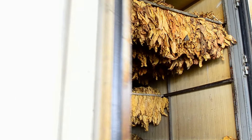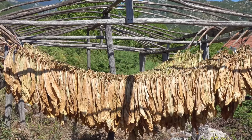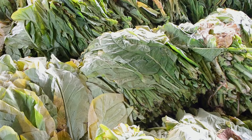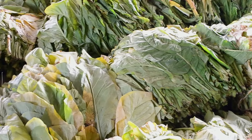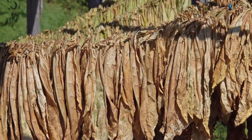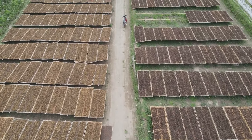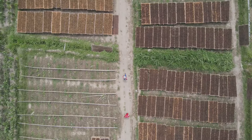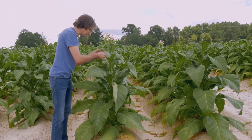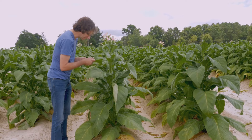The curing process is an art form — a delicate dance of heat, air, and time. Inside the barns, the air is thick with the sweet, earthy scent of drying tobacco. The leaves gradually lose their moisture, their color deepening to a rich golden brown. Different curing methods like air curing and flue curing create unique flavor profiles. The curing process can take several weeks, depending on the desired outcome. It's a critical stage that determines the quality and character of the final product. Master blenders carefully monitor the leaves, ensuring they reach the perfect level of dryness and flavor.